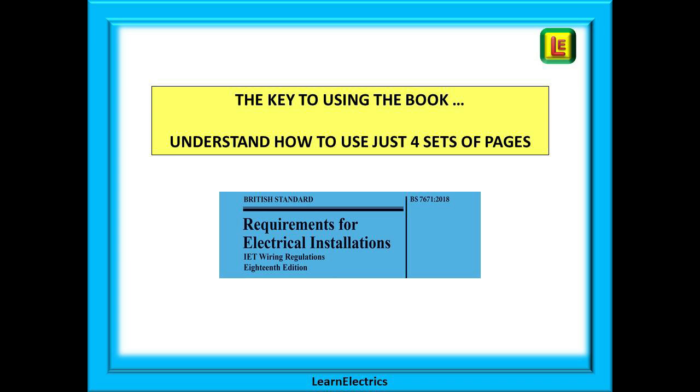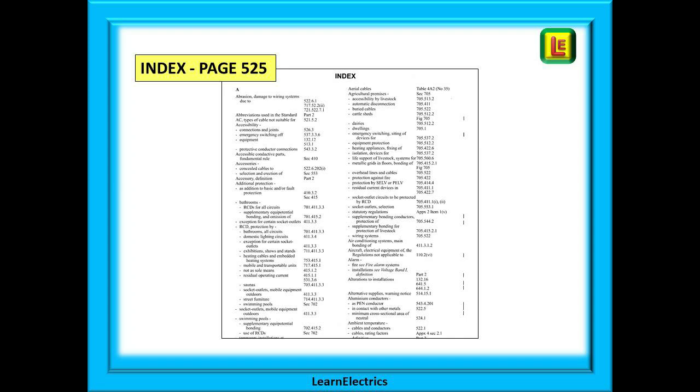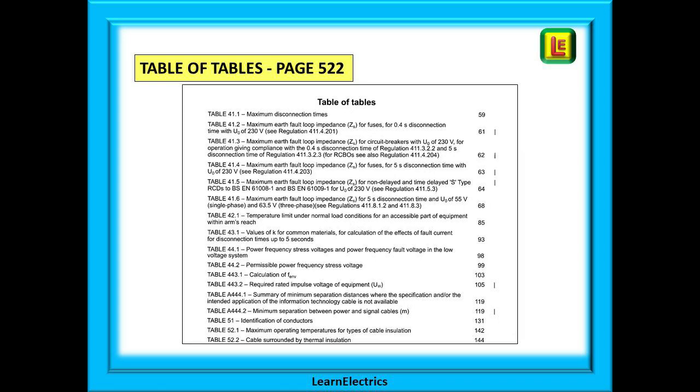The key to using the book lies in understanding just four sets of pages. If you can use these four sets of pages, you've cracked it. The first is the contents page on page three — everyone skips past this, but it really is the most important of the pages. At the back of the book, page 525 is the index — it is not the easiest index to use, but we show you how to crack it. Then there are two little sections that many people ignore completely, yet these are absolute gold dust.